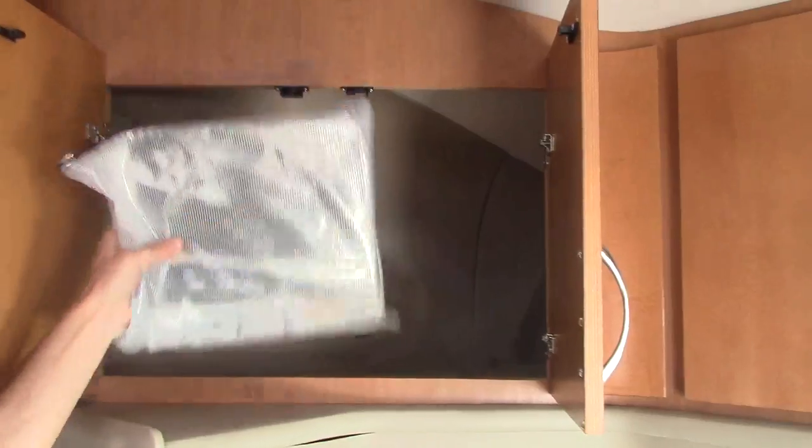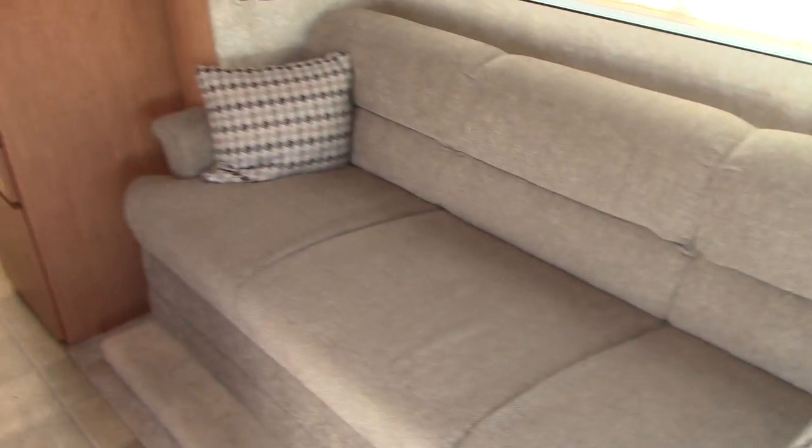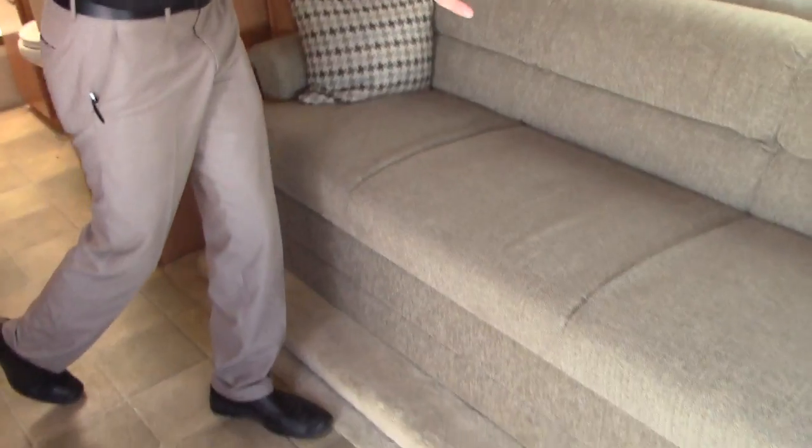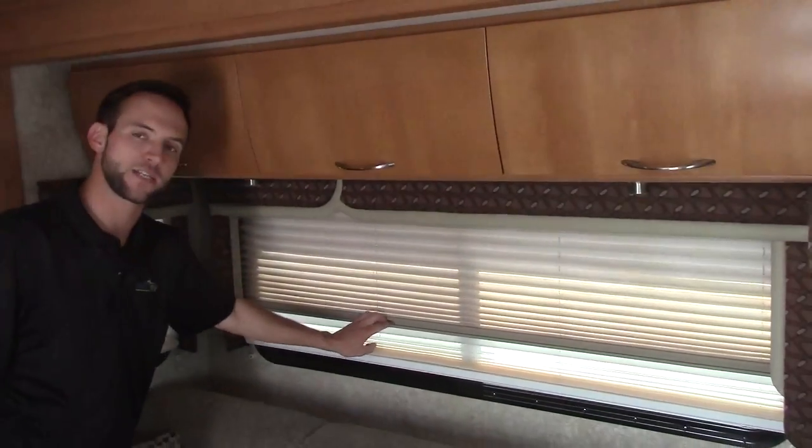They do have all the manuals, which is a really good telltale sign of someone that took really good care of it. Condition is something that should definitely be talked about with this coach. It does have a couch — a lot longer couch. I'm six foot and I can even lay on this couch, which is really nice. It also comes with your day and night shades.